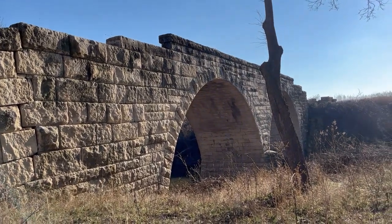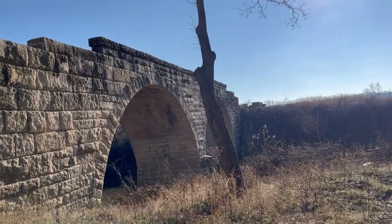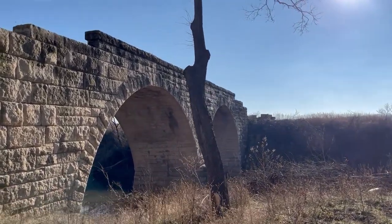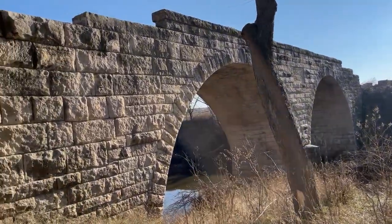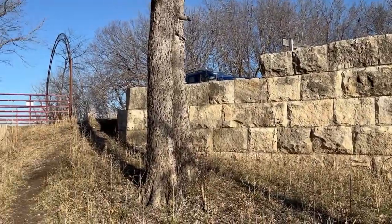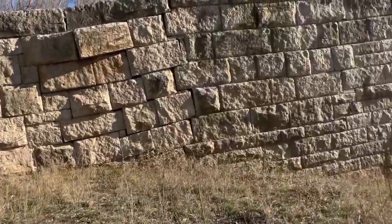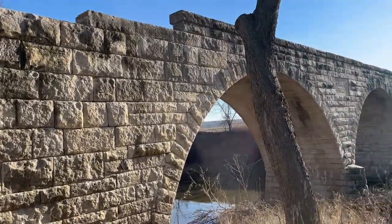This bridge has actually been here since 1886, and it's really awesome, guys. If y'all have a chance to come see this bridge, this would be one to see. It's so cool. It's massive — it's a double arch bridge.